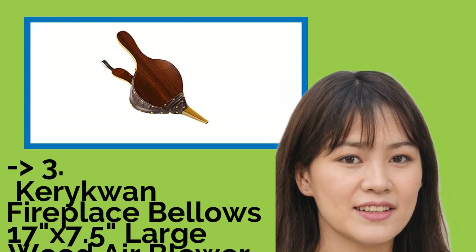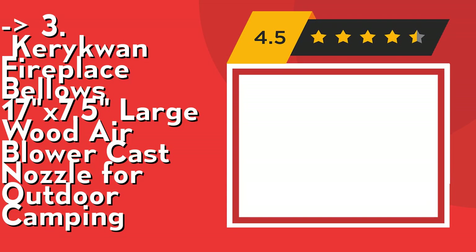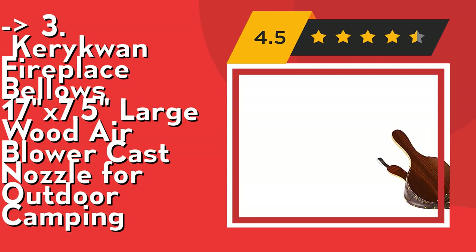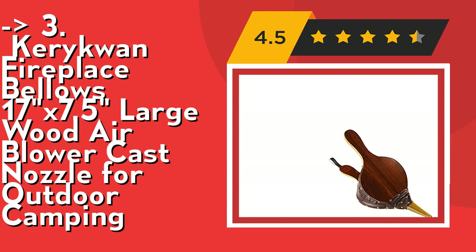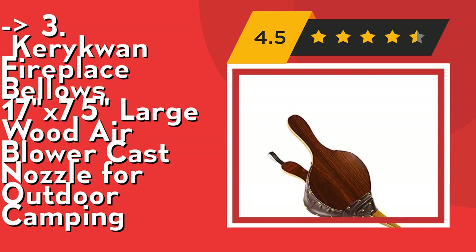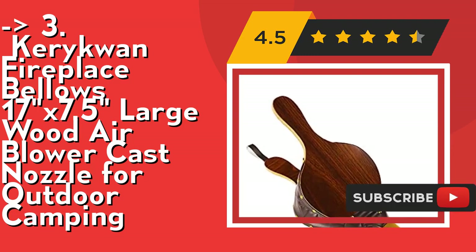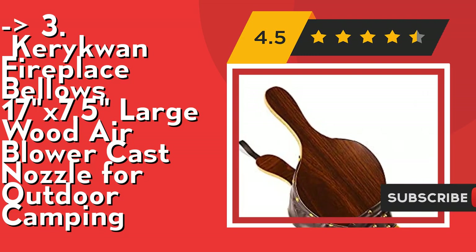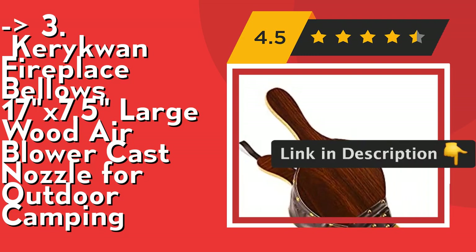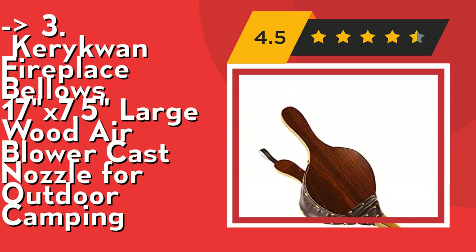If you want cost efficiency, this one is for you: the Carat When Fireplace Bellows 17x7.5 Large Wood Air Blower with cast nozzle for outdoor camping. Dimensions: 17x7.5. The air blower is made of beautiful wood with a zinc cast nozzle, crafted from plyboard with black artificial leather and rivets — perfect handheld size for BBQ, and small enough to hang next to the fireplace, chimney, or wood stove. Check out the link in description to buy this product from Amazon.